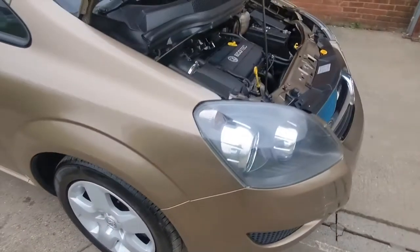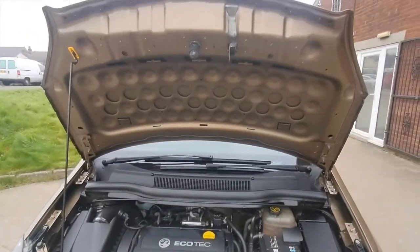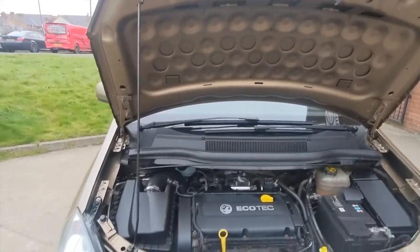Under the bonnet it's very clean — it certainly has been looked after. In fact, the only thing this car needs is a test drive, and hopefully we'll see you very soon in order to do that.